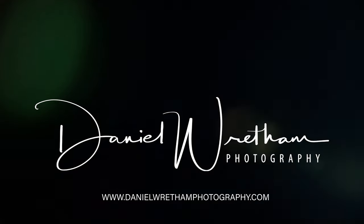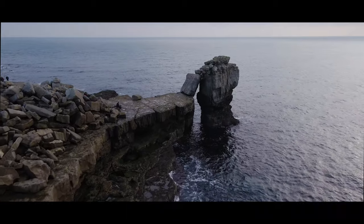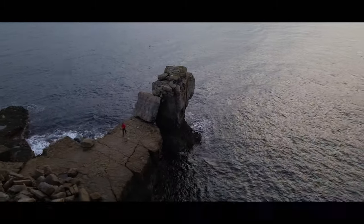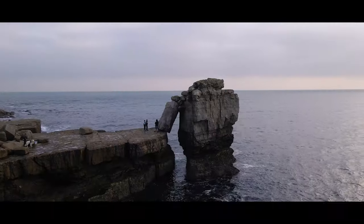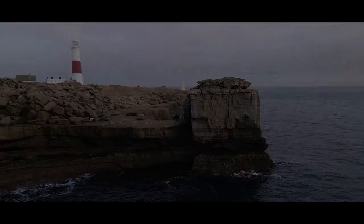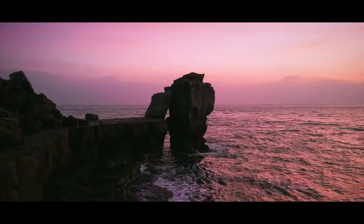Welcome to Dorset. Today we're at Pulpit Rock for sunset. Great to see you all again, thank you so much for joining me. We're back at Portland and we're here for sunset, shooting Pulpit Rock.